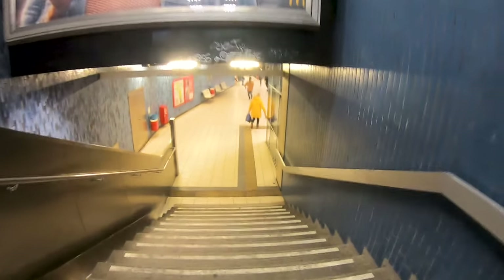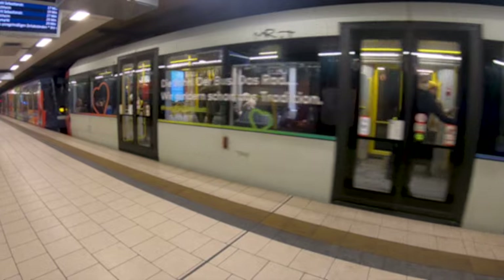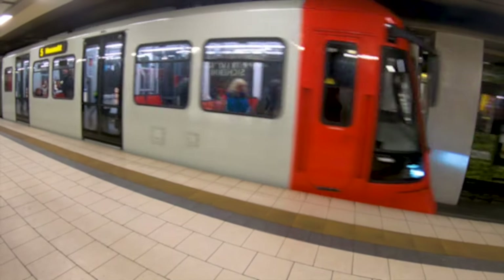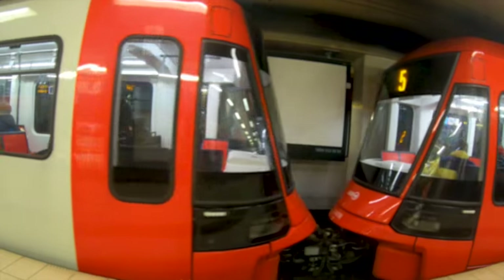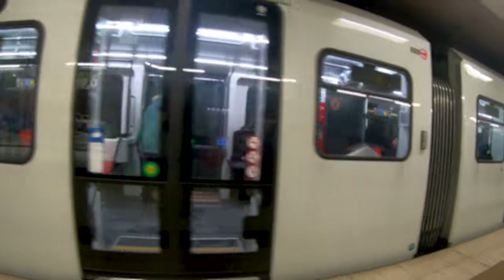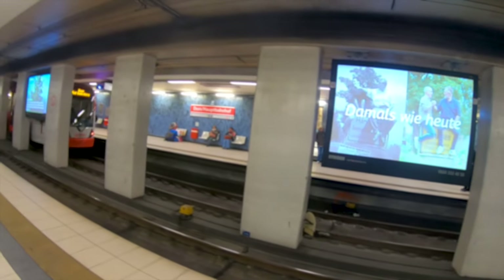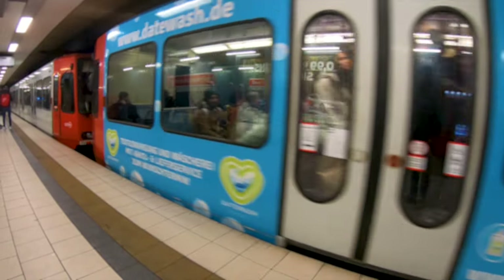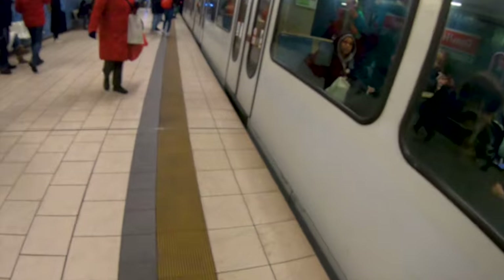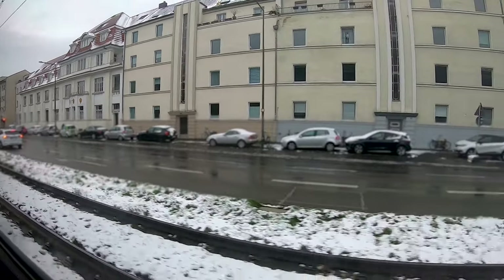Now we can take a look at the train traffic here. We are also traveling with different trains today. The first one is a B80D, which is one of the oldest trains currently used, and we are going with that one to Nil-Sebastian-Straße.